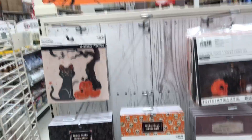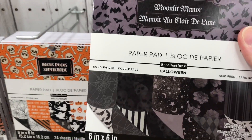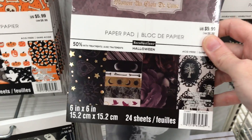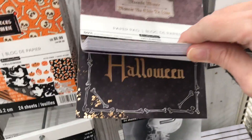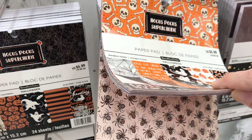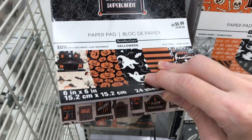It looks like there are a few paper pads over here, so we'll go ahead and look at these. Moonlight Manor - this one's foiled, so it's not quite the same as the other one. That is pretty - I like the florals again. Hocus Pocus - so it looks like there are about two of each.